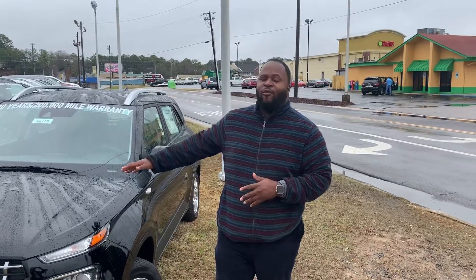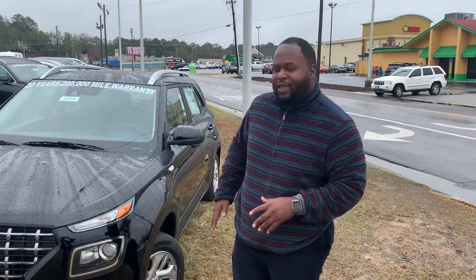Hey, it's Xavier here from Tamron Hyundai. Thank you for inquiring about a brand new 2020 Hyundai Venue. If you see, I have one right behind me pulled up — it's a beautiful vehicle. Let's take a look at it.